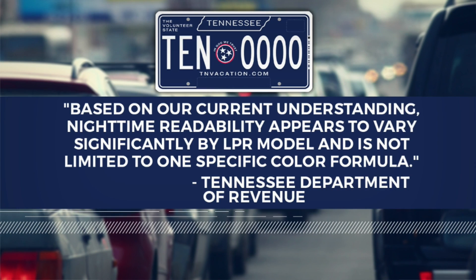In Williamson County, Andy Cordan, News 2. A revenue spokesperson sent an email saying, "Based on our current understanding, nighttime readability appears to vary significantly by LPR model and is not limited to one specific color formula." Flock Safety, the maker of some LPR cameras being used by agencies, did not respond to requests for an update. The company previously told us it is working on fixing those software issues.